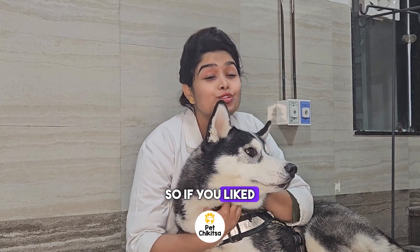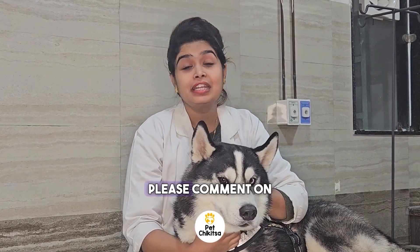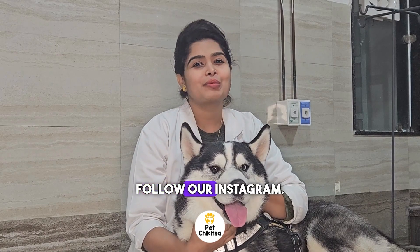So if you like Jordan or my video, please comment on the next topic you want me to cover. Please comment, subscribe, and follow us on Instagram. Thank you!